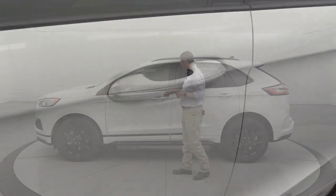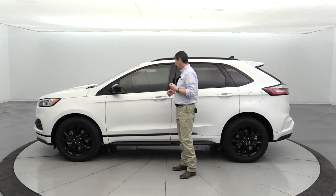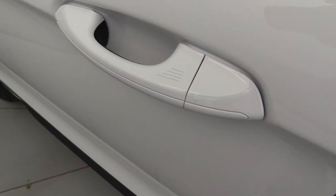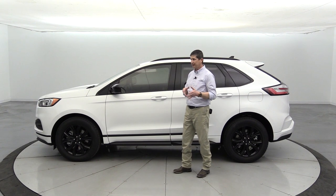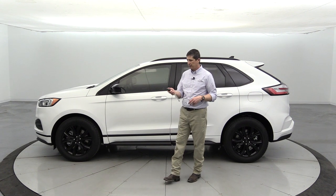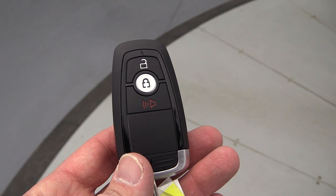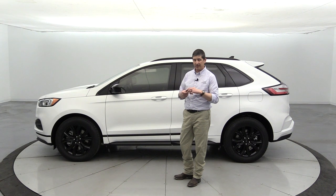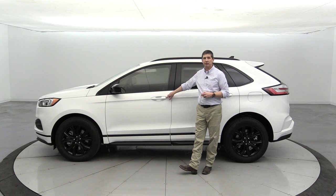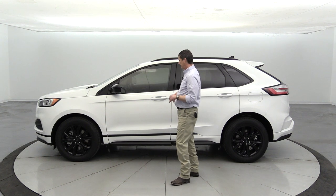You'll see body-colored door handles, which really dresses up even the SE trim. Intelligent access lets you leave the key fob in your pocket, walk up, and put your hand in the door handle to automatically unlock the vehicle, or press the ridges on the door to lock it. It also has keyless entry with a remote featuring unlock, lock, and panic buttons, plus a hidden key inside — so if the battery is dead, you can still manually unlock the vehicle.